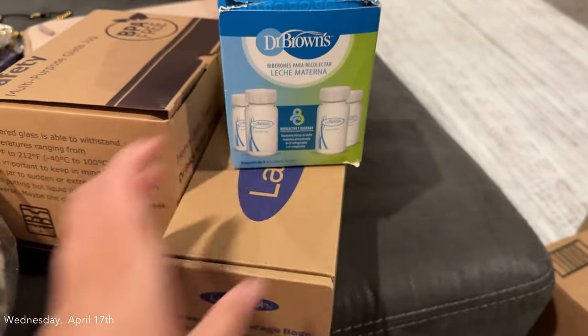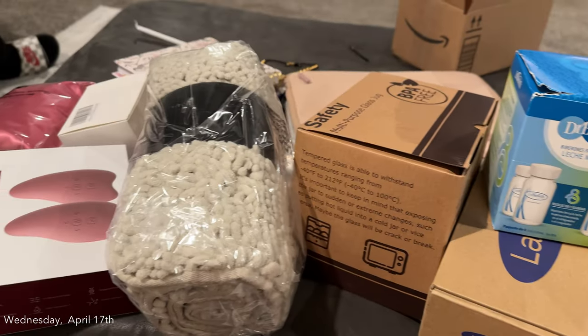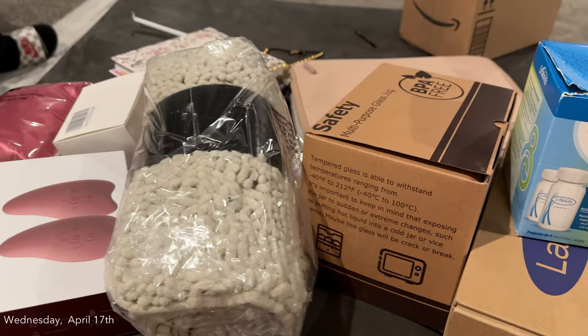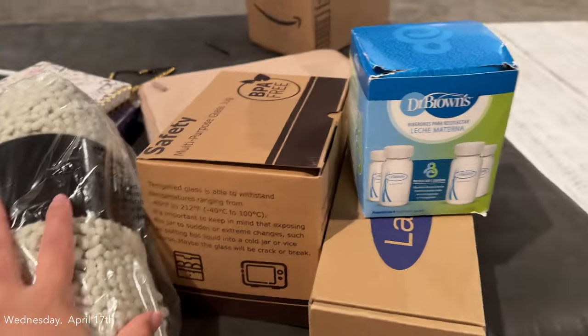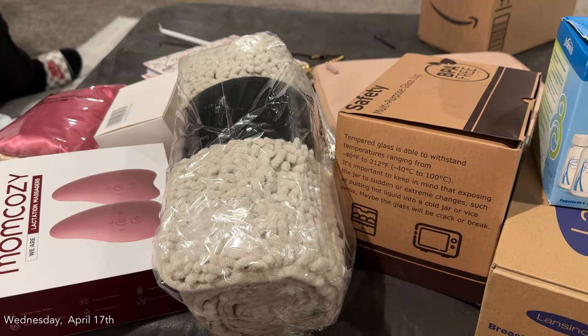We've got tons of breast milk storage. I'm going to try to be super successful at pumping and breastfeeding this time, and so I got all the things to help me succeed. But I'm going to clean up this mess and then get in the shower and go to bed, but I wanted to show you guys my Amazon haul.